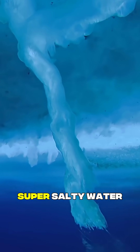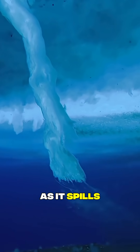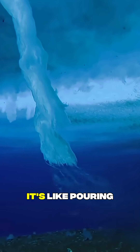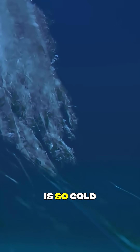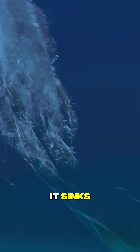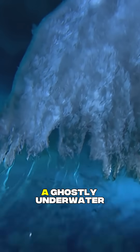It starts with super salty water trickling out from sea ice. As it spills down into the ocean, it's like pouring liquid freezer soup. The salt brine is so cold and heavy that it sinks, solidifying the water around it. The result? A ghostly underwater icicle called a brinicle.